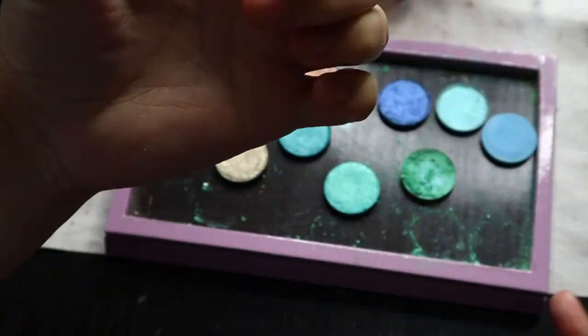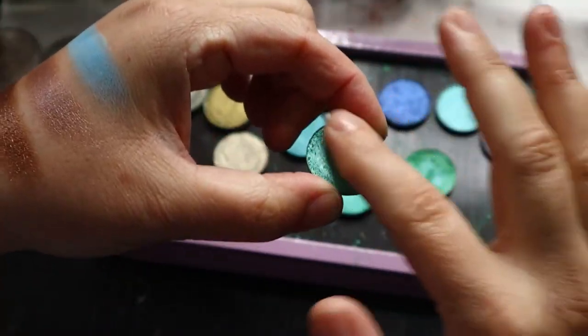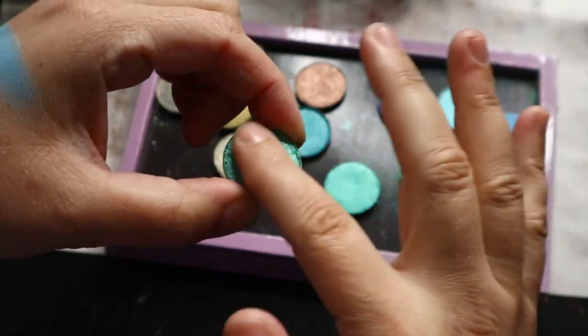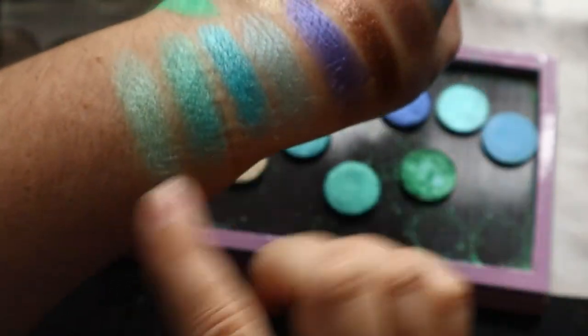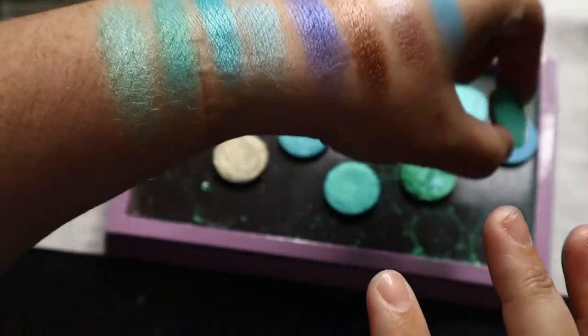And lastly is this one here. This one's Iceberg. It's got like a green, minty kind of green with a blue shimmer shift to it. These two are similar, but this one's a little bit lighter. If you can see those.